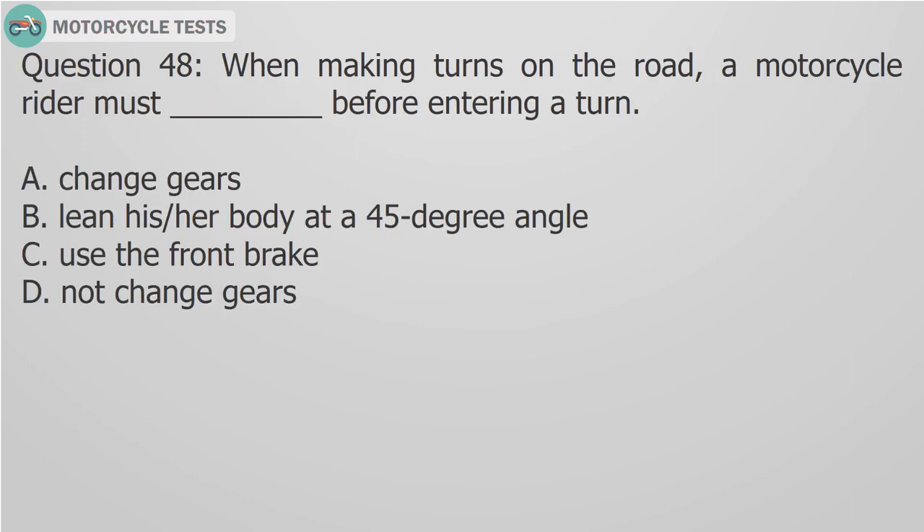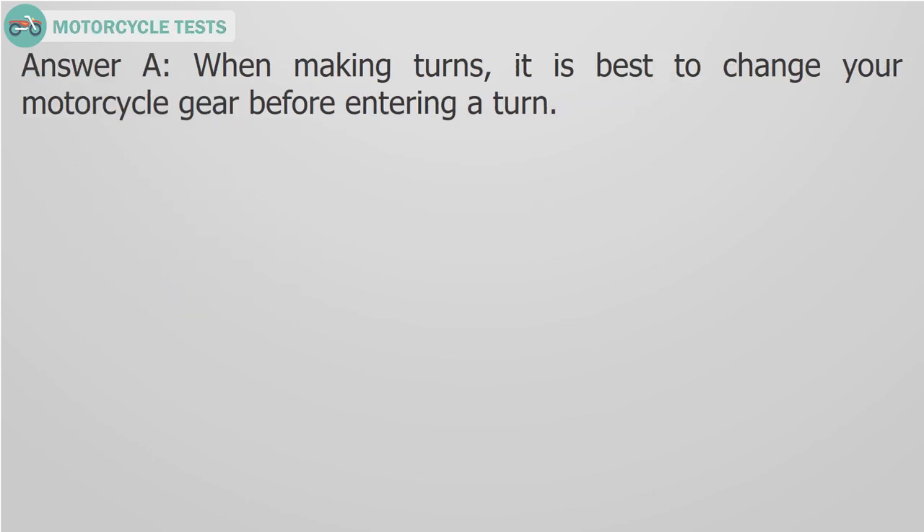Question 48: When making turns on the road, a motorcycle rider must blank before entering a turn. A. Change gears, B. Lean their body at a 45-degree angle, C. Use the front brake, D. Not change gears. Answer A: When making turns, it is best to change your motorcycle gear before entering a turn.